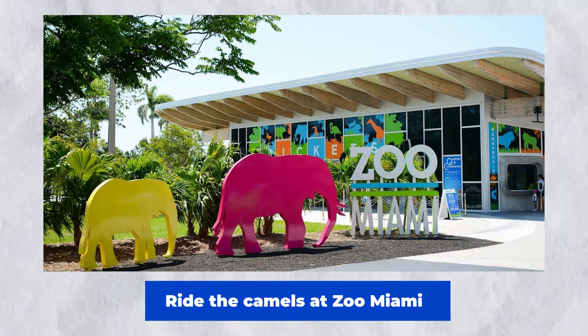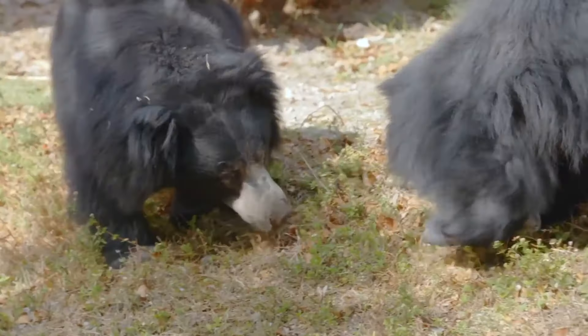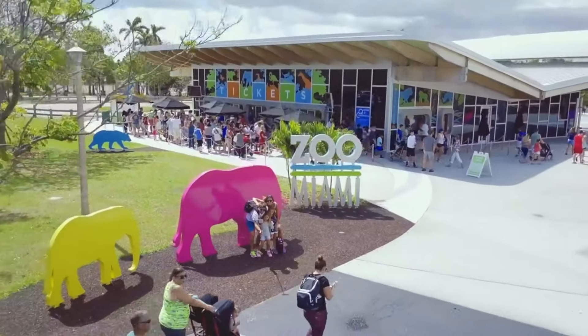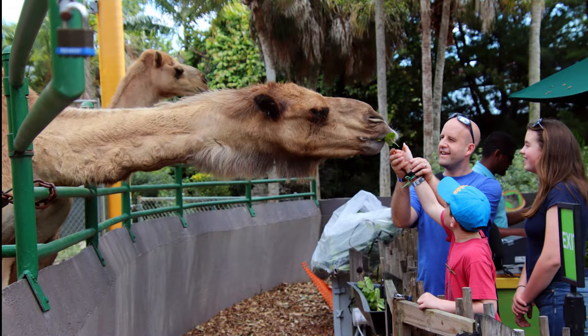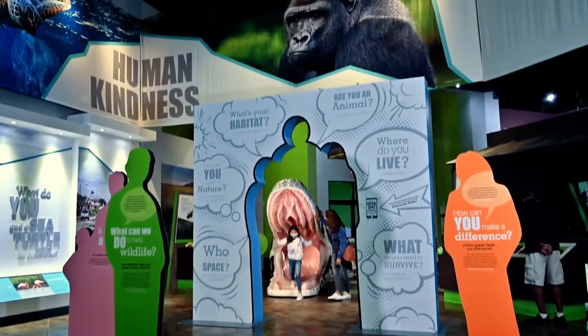Number 5: Ride the Camels at Zoo Miami. Riding camels at Zoo Miami can provide you with an unforgettable experience. Take a leisurely stroll atop these gentle beasts and experience the sights and sounds of the zoo from a different angle. As you ride, expert instructors will explain the camel's behavior and surroundings. It's a fun and instructive activity for the entire family.